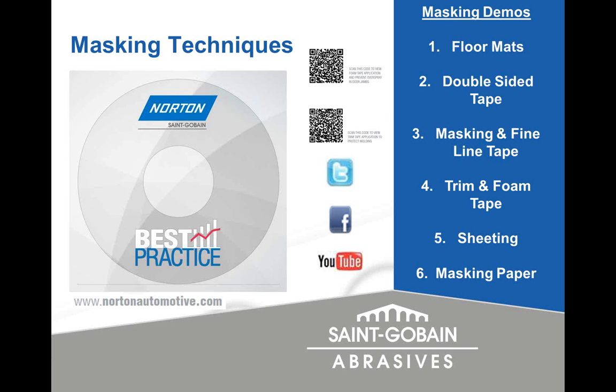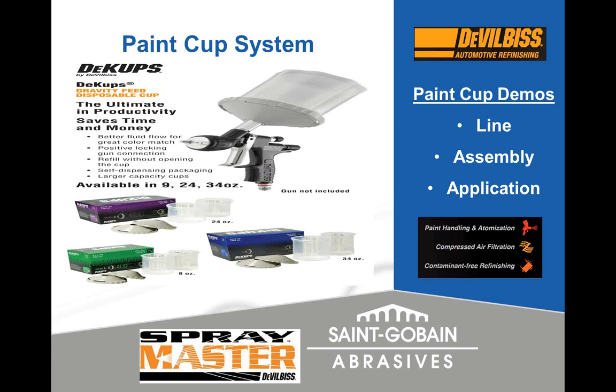Once we have the vehicle masked, we're going to paint it. Saint-Gobain Norton has just brought on the DeVilbiss line as of February 1st. They have a neat line that's been around about 10 years — three standard sizes of disposable paint cups: 9 ounce, 24 ounce, and 34 ounce. With the market going more and more waterborne, a plastic cup is required. It's a typical liner hard-shell system, and there are adapters to fit all other guns, not only DeVilbiss. The 24-ounce seems to be the most popular.